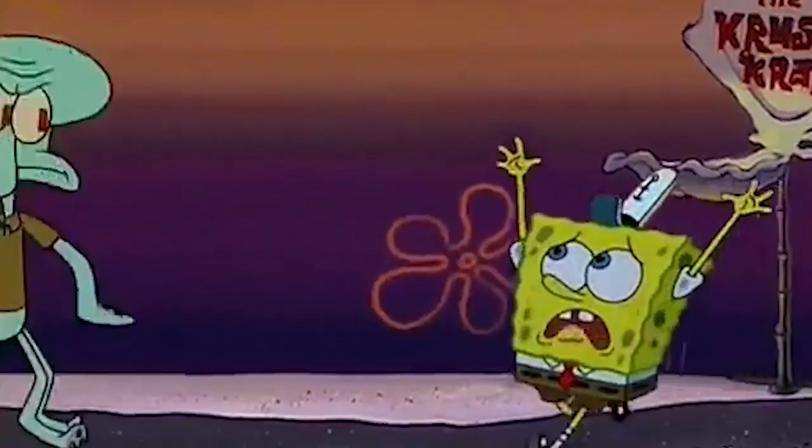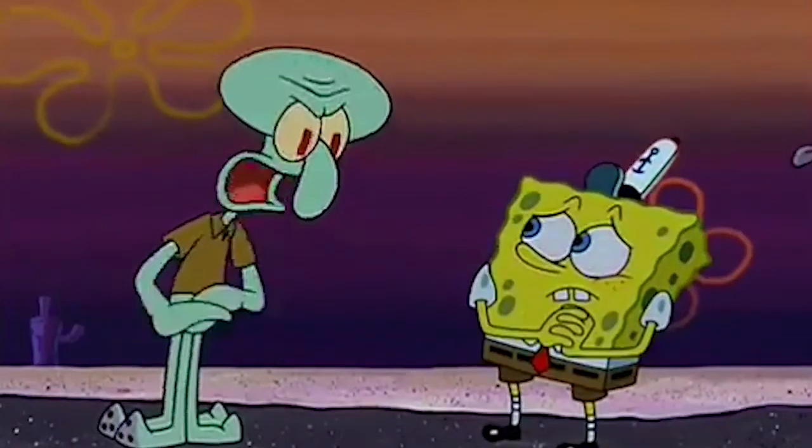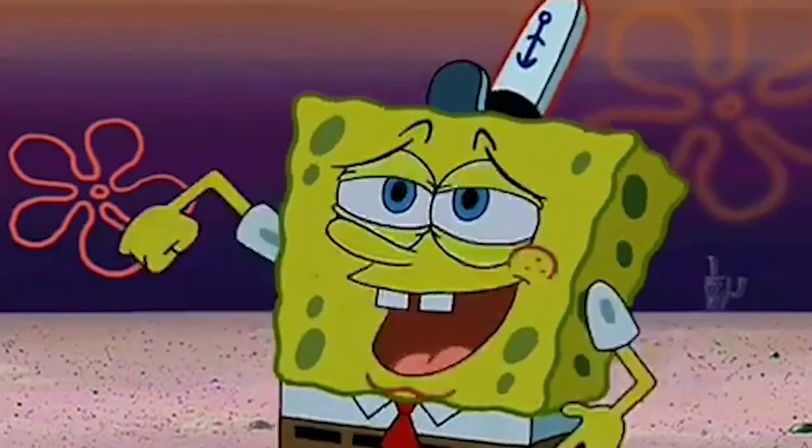"Wigward, you're making a big mistake!" "Mistake? Ha! The only mistake I ever made was wasting my life at the Krusty Krab!" "But a visit to the Krusty Krab makes everyone happy! And what could be better than serving up smiles?"